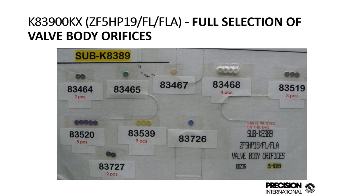We include all the orifices for the valve bodies — these are all the different sized check orifices and check balls needed for the 5HP19s and the whole 5HP series. They're selective, so we include the whole complement.